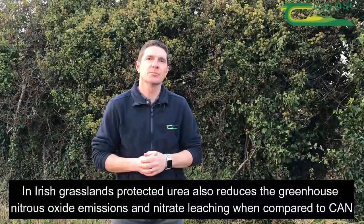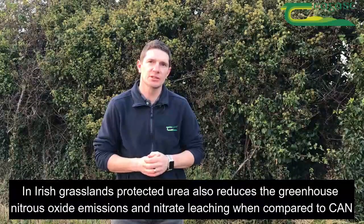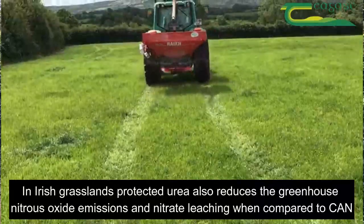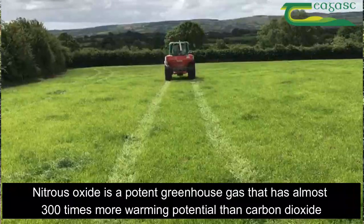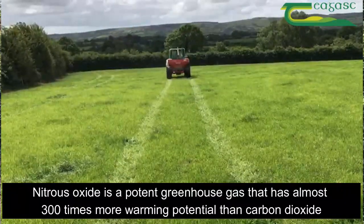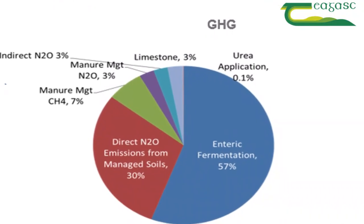In Irish grasslands, protected urea also reduces the greenhouse gas nitrous oxide emissions and nitrate leaching when compared to CAN. Nitrous oxide is a potent greenhouse gas that has almost 300 times more warming potential than carbon dioxide, and it contributes one-third of Ireland's total agricultural greenhouse gas emissions.